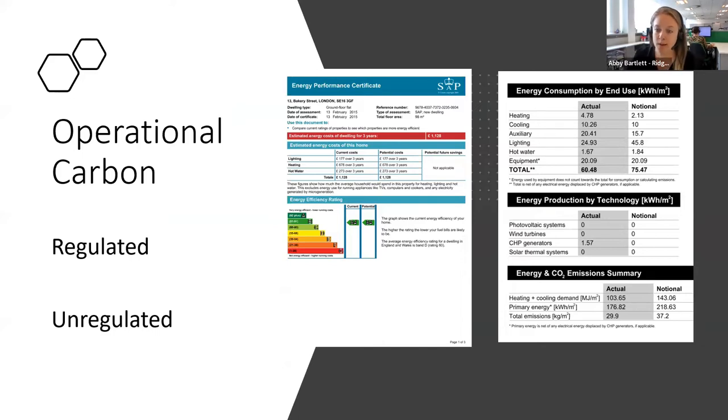When we talk about operational carbon, we look at regulated and unregulated. The regulated is covered by Part L — for residential units you look at SAP calculations, for commercial units you look at the BRUKL calculations done as part of your building regs submission. That covers things like heating, cooling, and renewables. There's a real push for a fabric-first approach to minimise the energy needed in the first place. Unregulated operational carbon is anything the building uses when operating that's not covered by building regs — your computers, small power equipment, or something like a swimming pool.